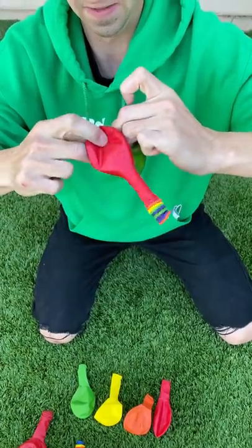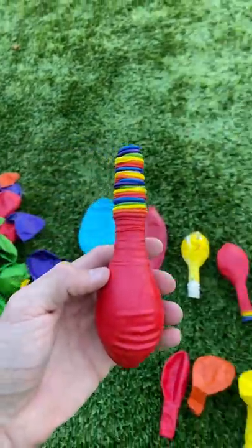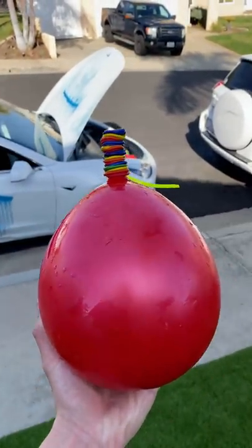You guys have seen me do some pretty crazy things with water balloons, but this is the biggest I've gotten so far. I took 20 balloons, layered them inside each other, and filled it with water, which was actually really hard, but thanks to the help of a zip tie, I was able to get the job done.